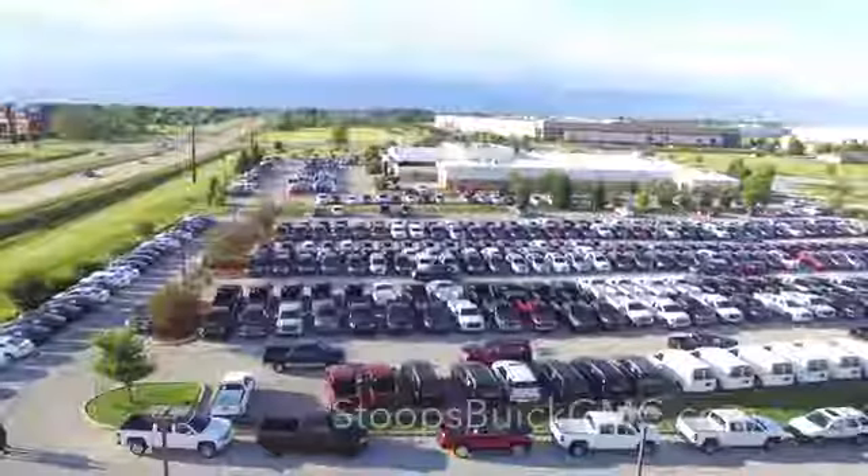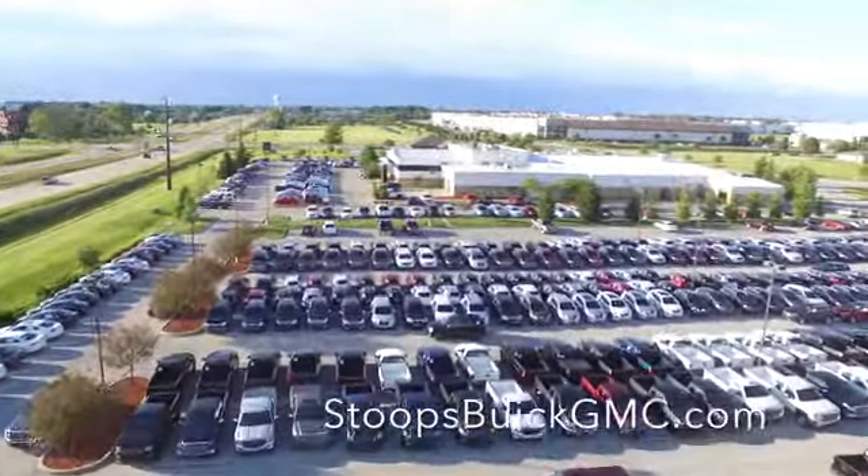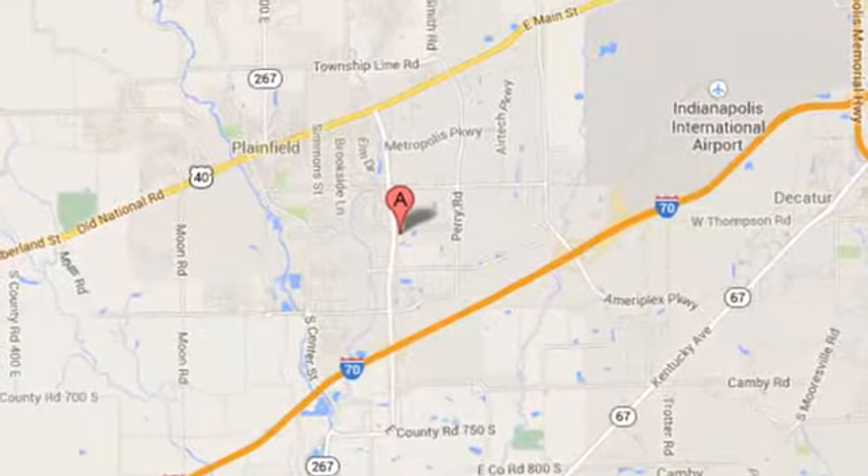Hurry in today for a test drive. Welcome to Stoops Buick GMC — we're simply awesome. Conveniently located at 1251 Quaker Boulevard in Plainfield, Indiana.